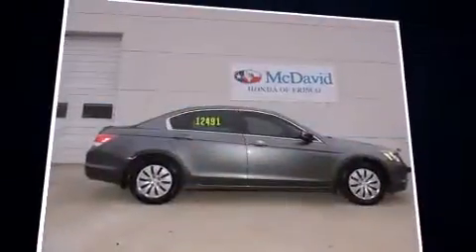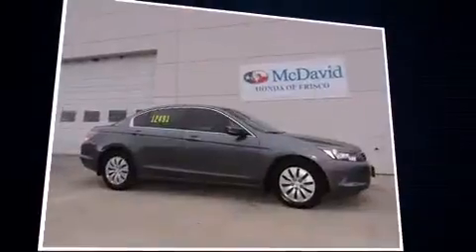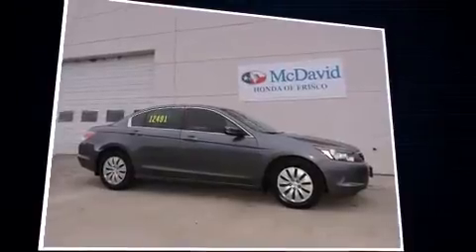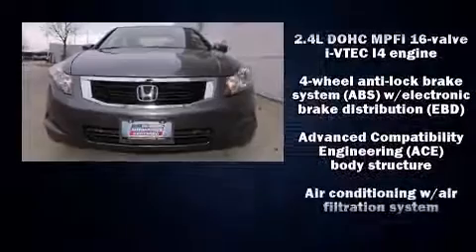It has a 2.4-liter four-cylinder engine. Top features include front bucket seats, delay-off headlights, speed-sensitive wipers, remote keyless entry, and power windows.